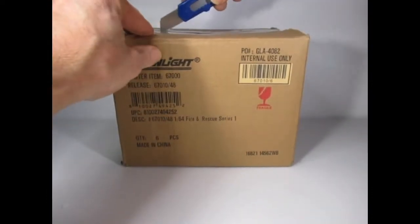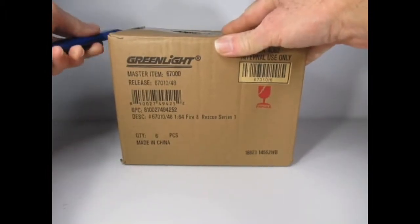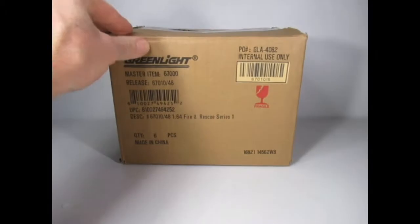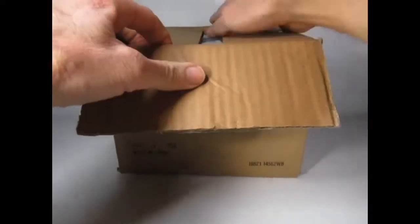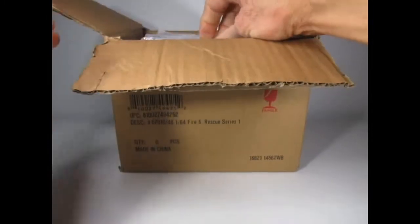It's good that Greenlight have started a new series. Another series I'm looking forward to — not sure if they'll be out this year — is the Lowriders. So it's good that they're investing in something new to excite us collectors.